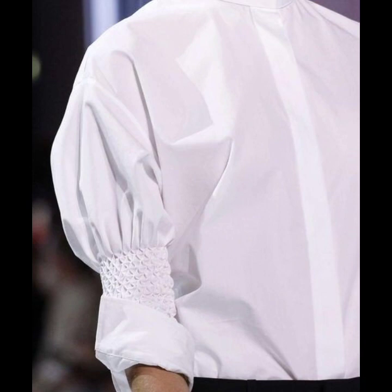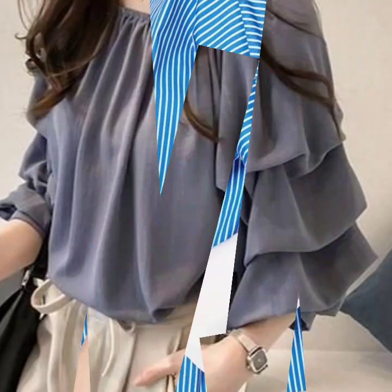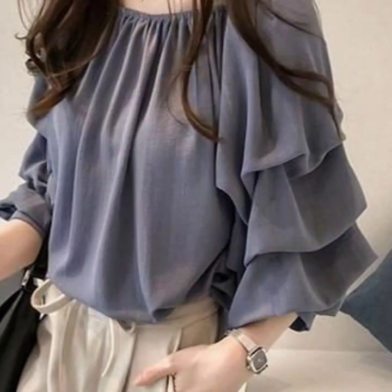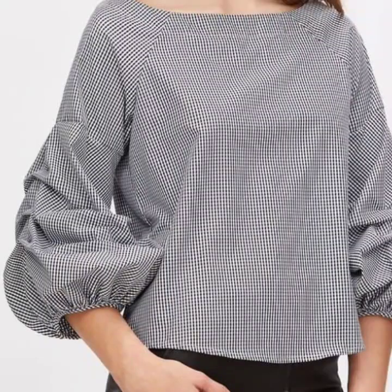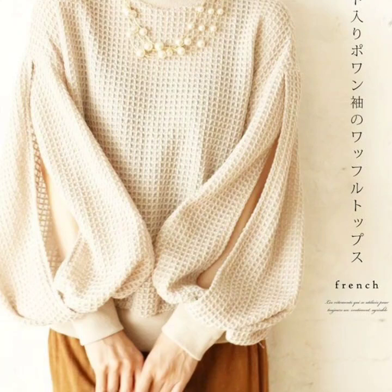Hey everyone, welcome back to my YouTube channel. I'm back again with another stylish, gorgeous, and beautiful collection of sleeve designs for different types of dresses.